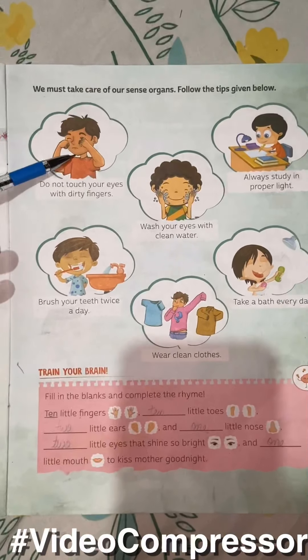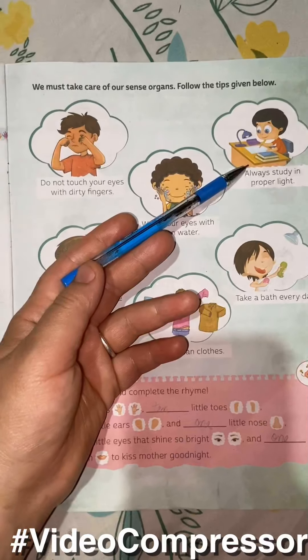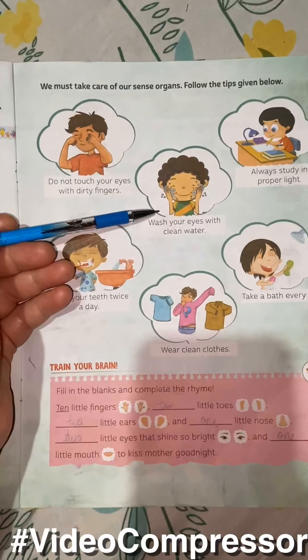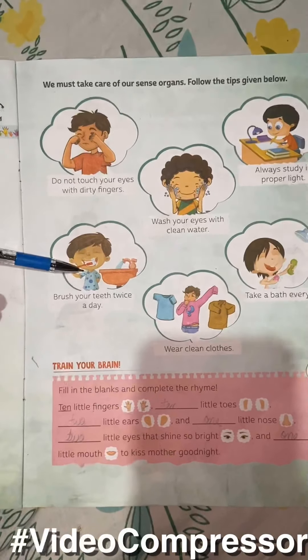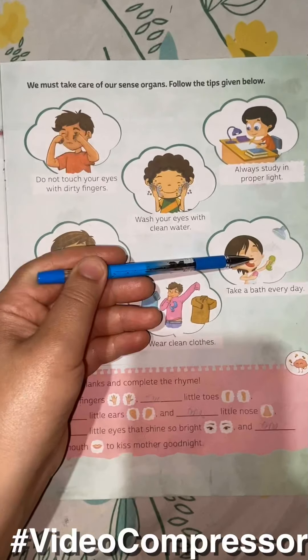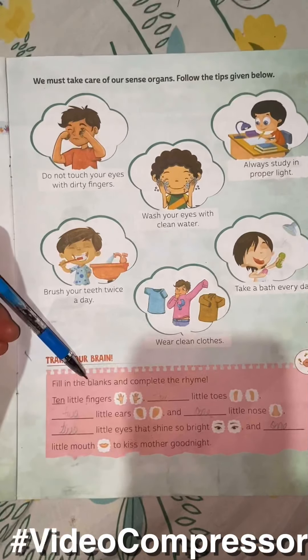Now come to page number 35. We must take care of our organs. Follow the tips given below: do not touch your eyes with dirty fingers, always study in proper light, wash your eyes with clean water, brush your teeth twice a day, take a bath every day, and wear clean clothes.